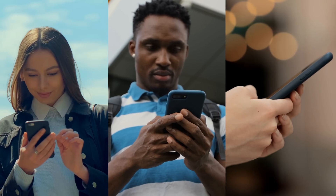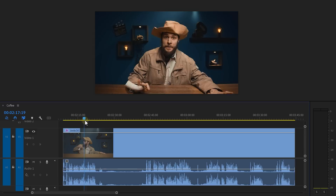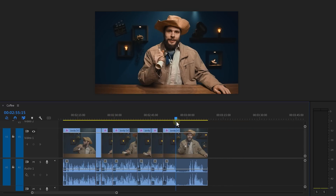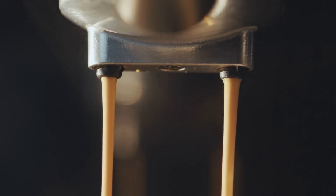The attention span of people nowadays is super short, so I need to take care of the pacing. Cutting away all the unnecessary parts of a clip, such as breaths or umps, is super important — but that is something we already know. Let's say that you're filming yourself making coffee, for example.